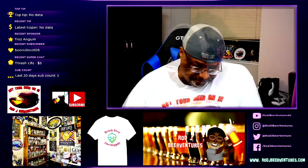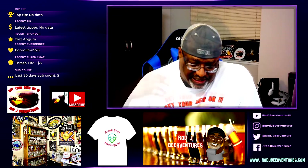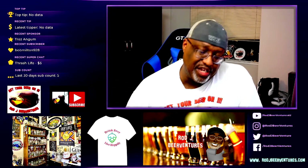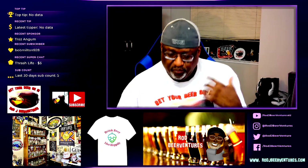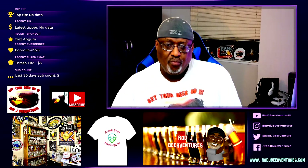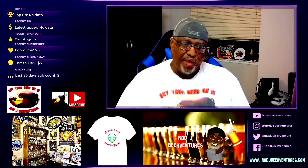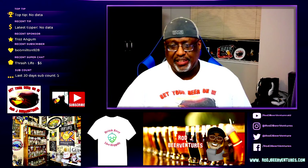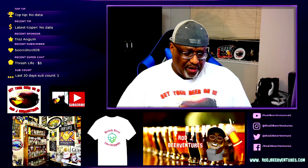Oh yeah. Nice acidic feel to it, nice feel of that sour, nice tartness. Feel it really up front but on the back end it has a nice clean refreshing feel. Goes down rather easily. Carbonation is a little bit lively but not overly carbonated in any way. Really sits well on the tongue and palate.